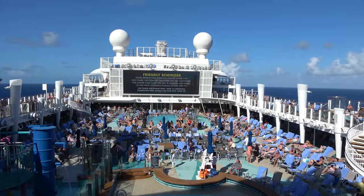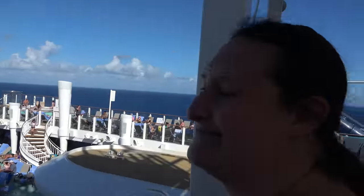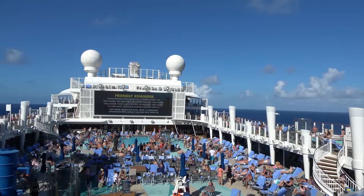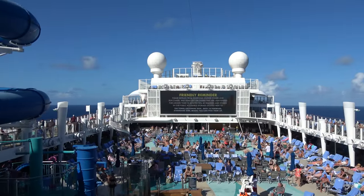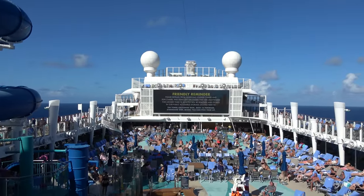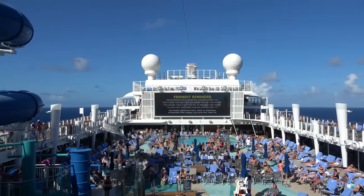Hello everyone and good morning from the Norwegian Encore cruise ship. I go by the Legend, joined by my wonderful girlfriend Molly. This video we're going to show you all around the Norwegian Encore — everything there is to do, all the activities and attractions, the food, the restaurants, the bars.